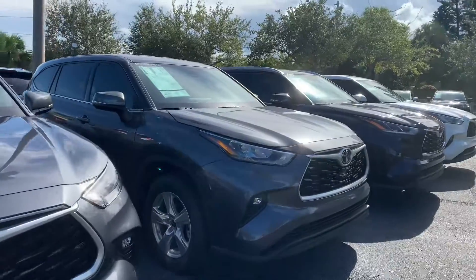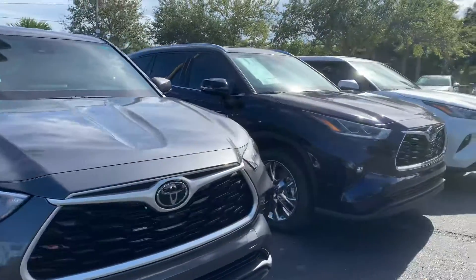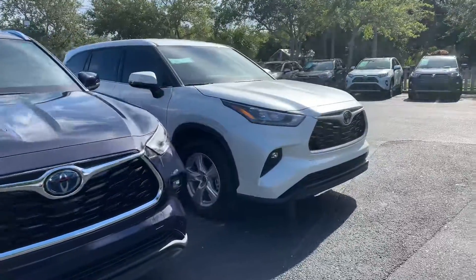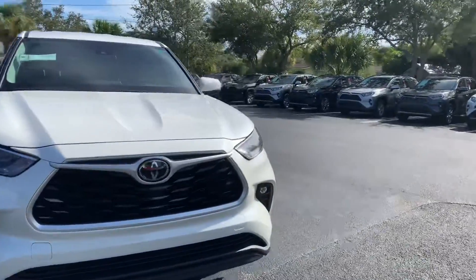So come on by, pick whichever one you like and we can take it for a test drive. They all do come with lifetime warranty, nitrogen-filled tires, and our Toyota factory floor mats, as well as tons of features and safety features like our Toyota Safety Sense with pre-collision system, lane departure alert, star safety system, and tons more.